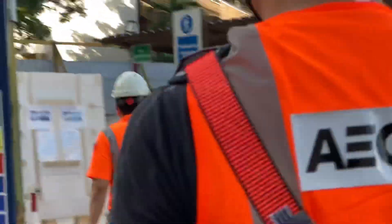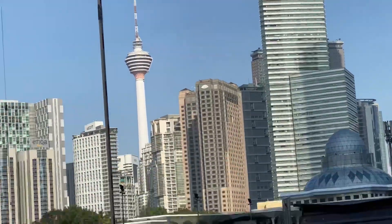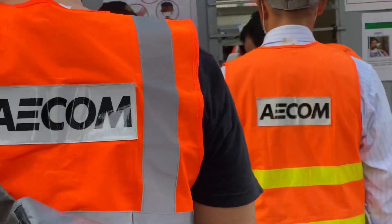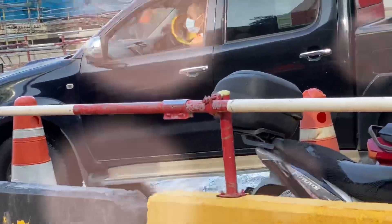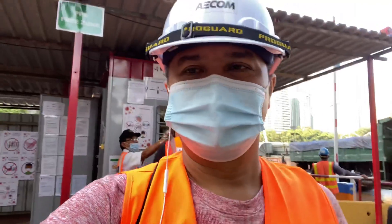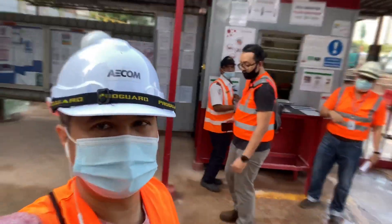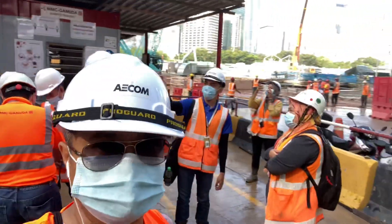We are trying to get into the site now and will be going through the process with all the SOPs. That is the KLCC over there. We have to register here at the counter before going in, so we just had a briefing with the authority.